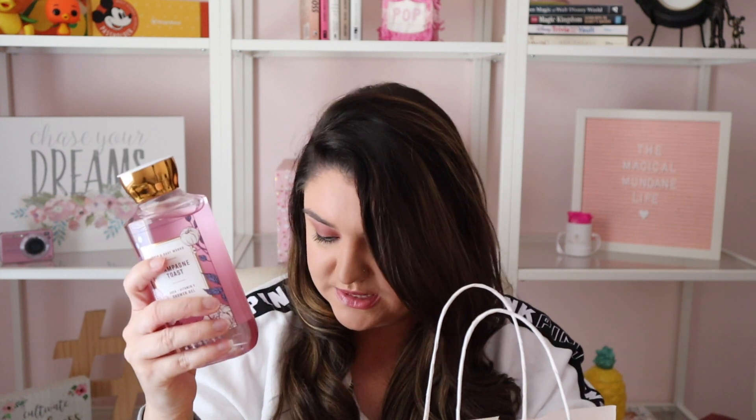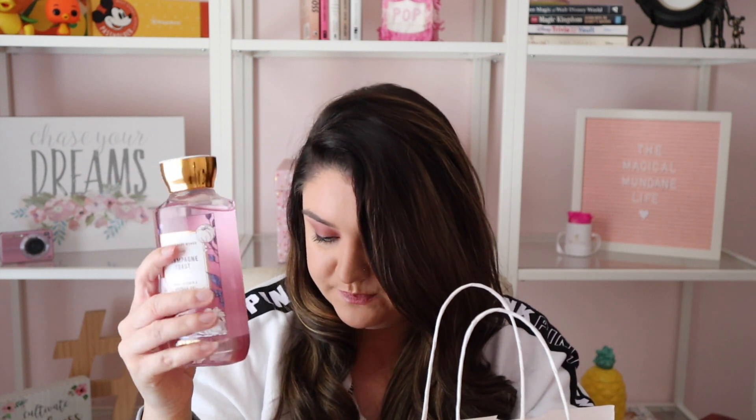I picked up this Champagne Toast body wash. This is not a body scent I've ever had, but I have used the Champagne Toast candles and I loved the scent, so I'm hoping I'll love this just as much. It smells really good. This was 75% off — $3.37. I'll just throw that in my shower and try it out.